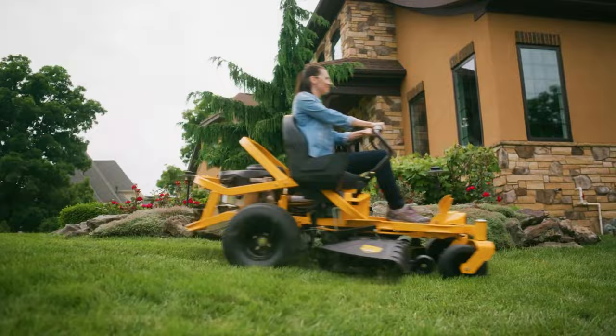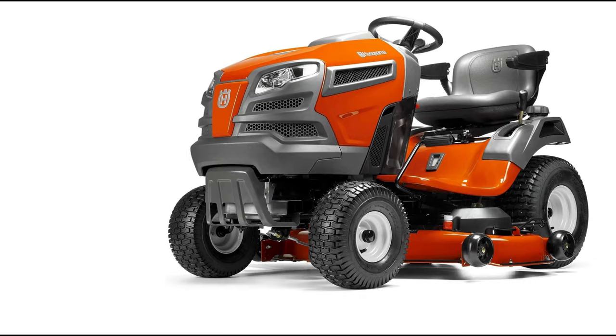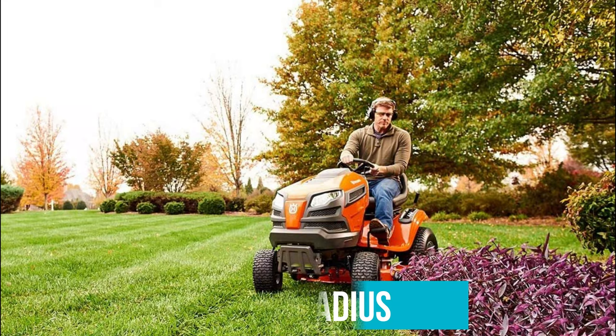Number 2: Husqvarna YTH 18542 Hydrostatic Riding Lawn Mower. The Husqvarna YTH 18542 is easy to use and safe, thanks to its pedal-operated system. The model allows you to keep both hands on the ergonomic steering wheel at all times for maximum safety, so you'll always be in control. Plus, with a 16-degree turning radius, it provides a much tighter turn than some other non-zero-turn mowers, saving you time as you go up and down the lawn.